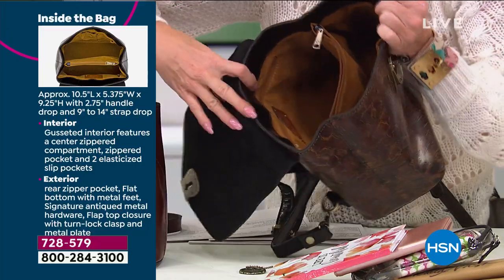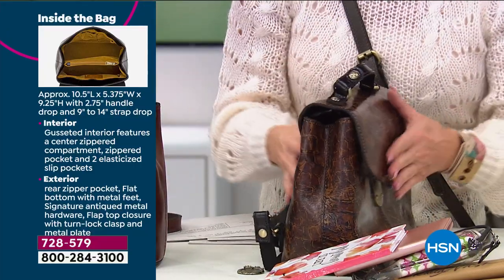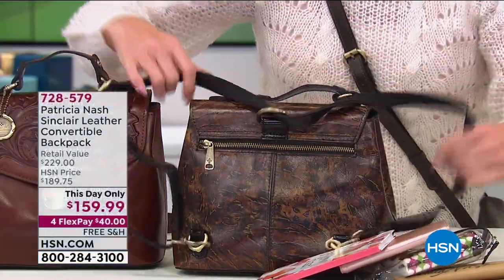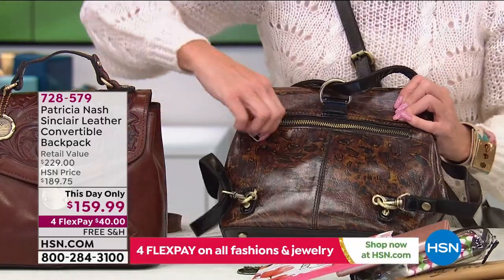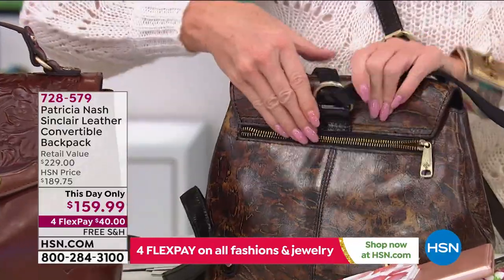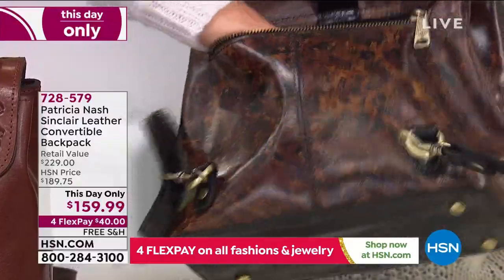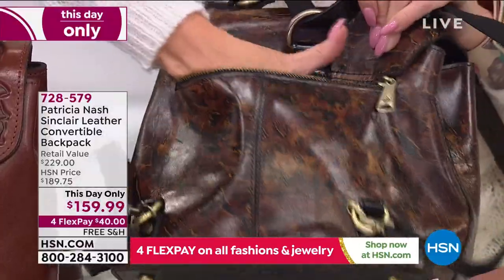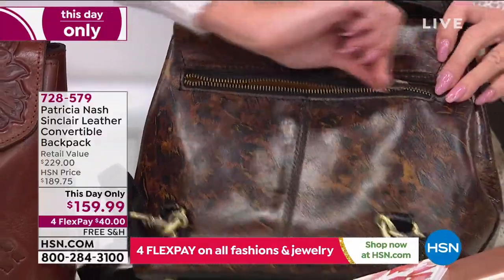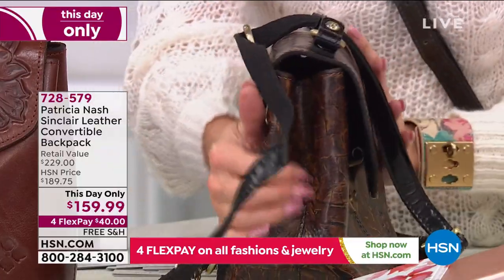Look at that inside — for a backpack or a handbag, it's incredible. And then on the backside of the bag we have a full metal zip — a brass zipper that goes all the way across and all the way down. That's going to be against your body, so you can put your wallet, your passport, whatever is of most value, right against your body.